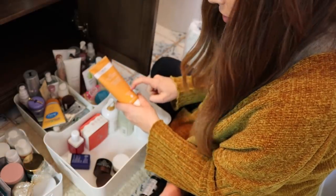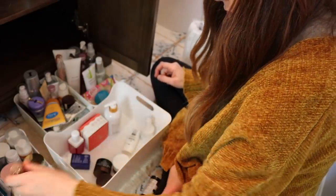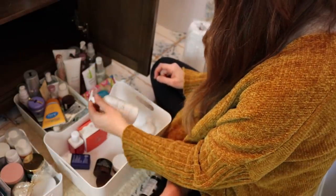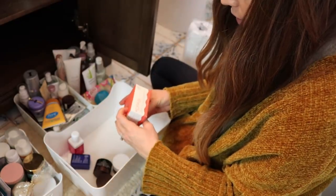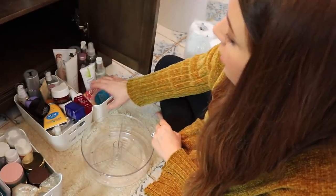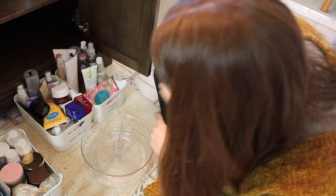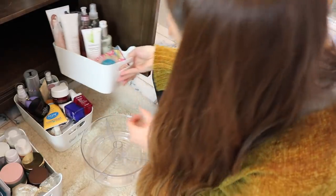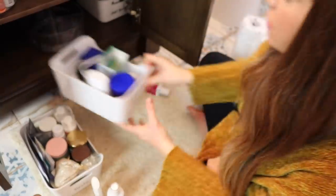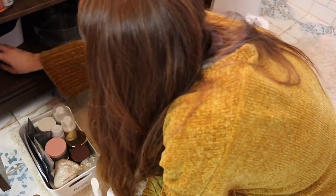A Wren body serum — this looks awesome, I want to try this so bad. Aveda Rosemary Mint body lotion — this can go in the girls' room; it's like baby stuff. A Kopari detox mask — I just don't need this, I'm going to give it away. Since these are all things I'm not currently using, I'm going to put these in the back, but some won't fit so those will go up top. I don't use this stuff all the time so I'll put it in the back.